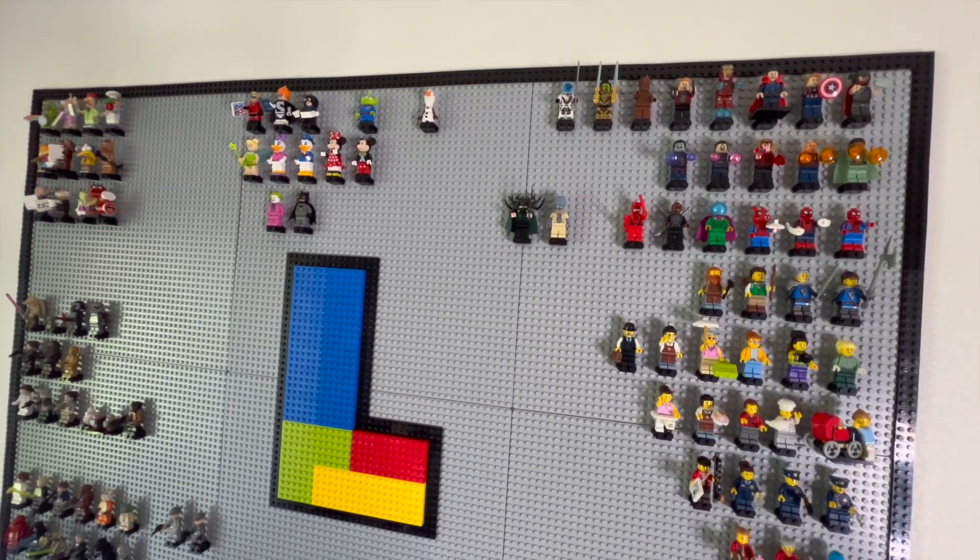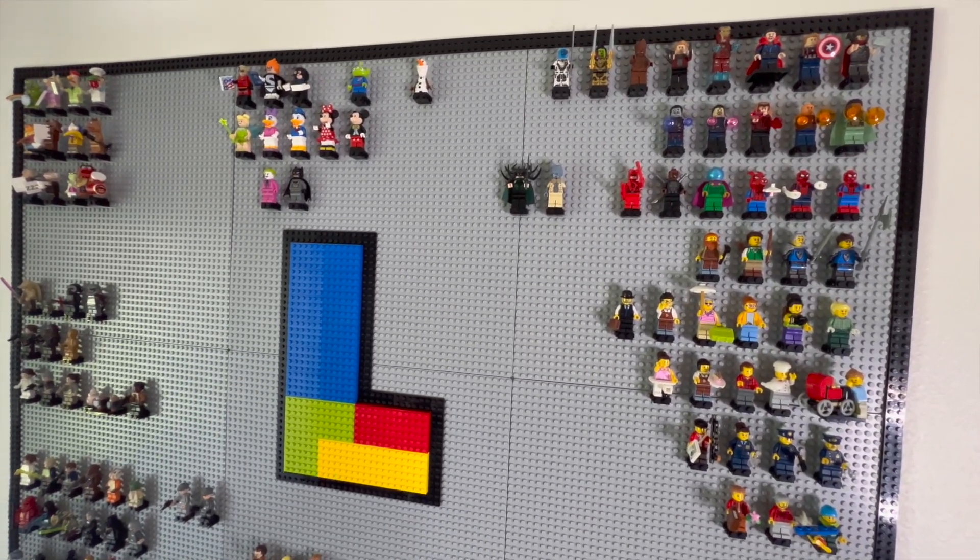This wall is getting pretty filled up and I'm really enjoying it. Thank you so much for watching. Go ahead and leave a comment down below — we got some new lighting and want to know if it's good for the glare on the minifigure wall, and also let us know how the audio is since we got a new microphone. If you enjoyed the content, don't forget to like the video and subscribe to the channel for more content like this. Thanks guys, see you next time.